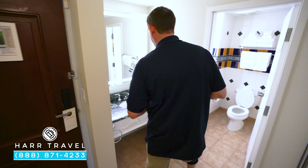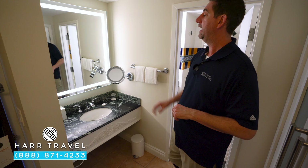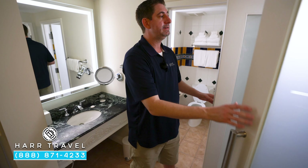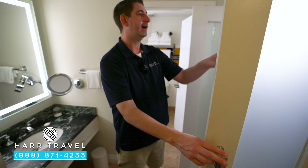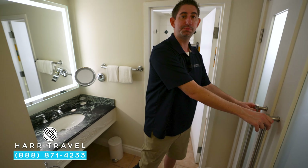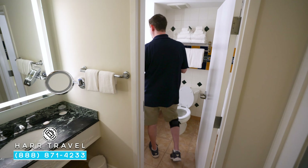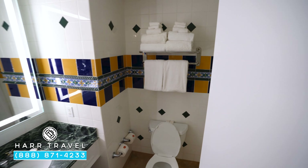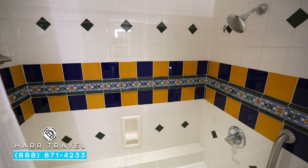Once again, an identical bathroom: vanity outside with plenty of plugs and a backlit magnifying mirror. Directly across is another set of storage — golf umbrellas, another safe, hair dryer, iron, ironing board, and extra pillows and blankets. Inside the bathroom you have full-size amenities, another magnifying mirror, and once again the shower-tub combo that is so great for families.